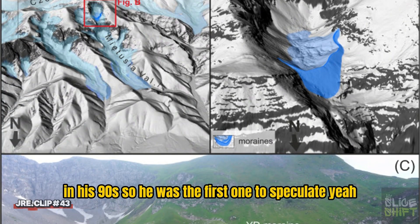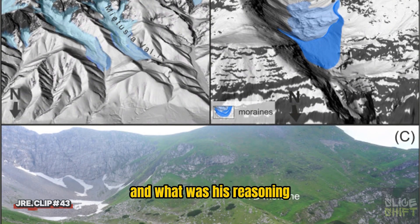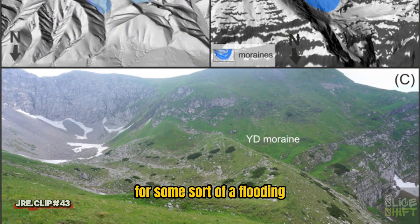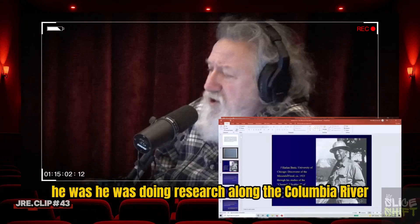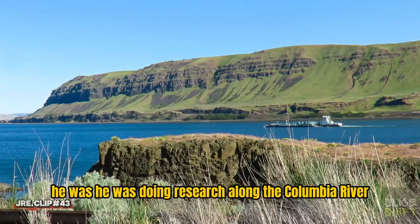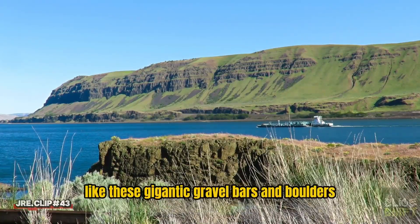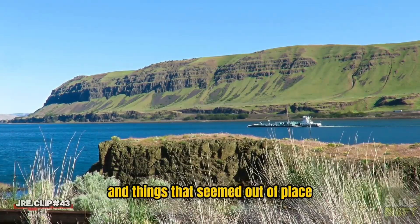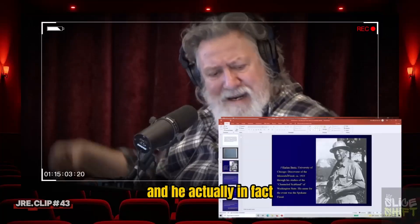So he was the first one to speculate? Yeah. And what was his reasoning? Where did he see the evidence for some sort of flooding? He was doing research along the Columbia River and he kept seeing evidence like these gigantic gravel bars and boulders and things that seemed out of place.